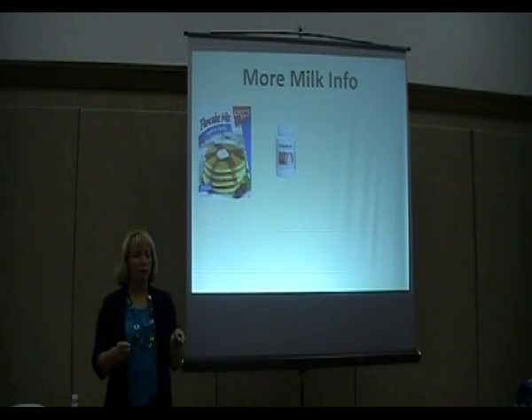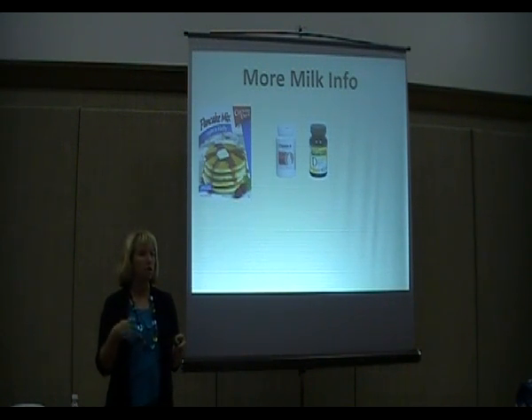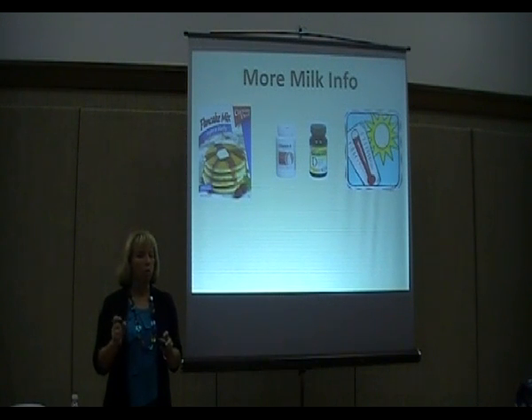Powdered milk is used in a lot of different ways. You can buy it in mixes — pancake mix that you just add water to has powdered milk in it. A lot of powdered milk has vitamin A and vitamin D added to it. One bad thing about powdered milk is if you store it where it gets hot, it will greatly change the taste, so you want to store it somewhere cooler, like a basement.